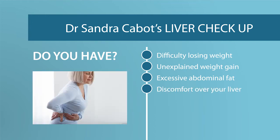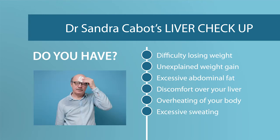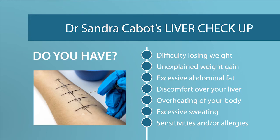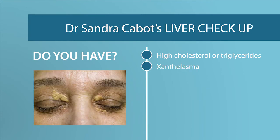Do you have discomfort over your liver? Remember, that's in the right upper abdominal area. Are you overheated and can't cool down? Do you have excessive sweating? Have you developed chemical or food sensitivities and intolerances and increasing allergies? Do you have excessively high cholesterol or triglyceride levels in your blood? Do you have fatty yellowish coloured lumps under your skin? These are called xanthalasma.